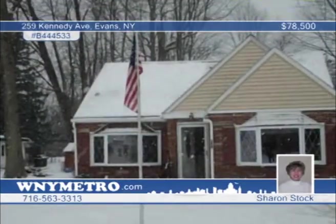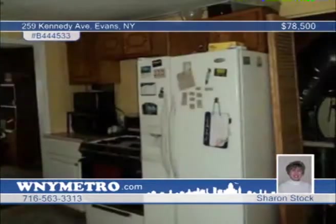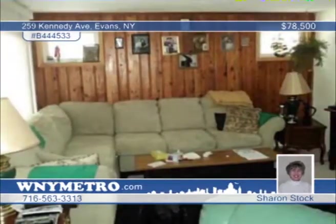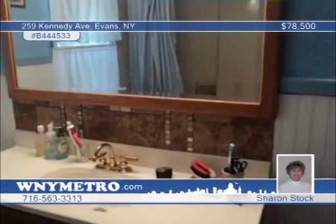This great house is within walking distance to the beach. The home has newer windows, furnace, roof, electrical, and updated bath, plus a first-floor laundry. It's a brand-new 12x12 shed. This would be a great place to enjoy bonfires with friends and family and sunsets on the beach. Don't wait to call Sharon Stock to set up your private showing.